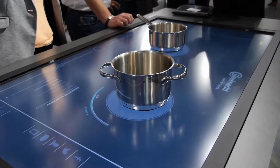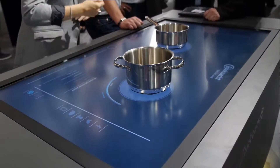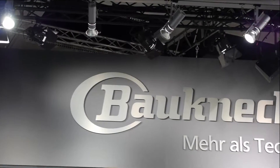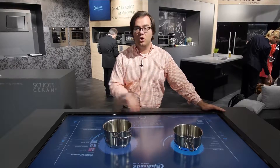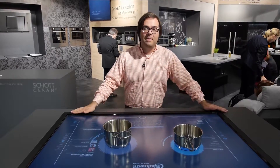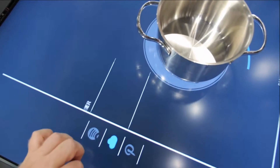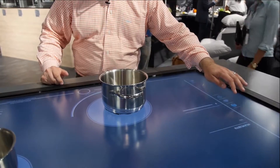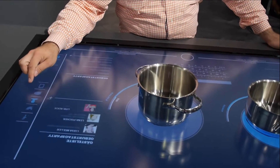One of the coolest things about IFA is that a lot of people bring what's coming next, what's coming in the future, and that's what Bauknecht — which is Whirlpool's German brand — did with this cooktop. It looks like a touchscreen because it is a touchscreen, and we saw something similar at CES in Las Vegas and thought it was very interesting. This is a slightly updated version of it.